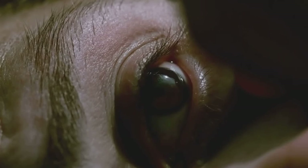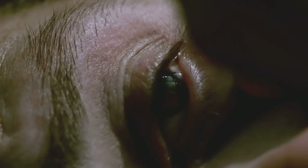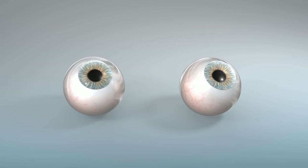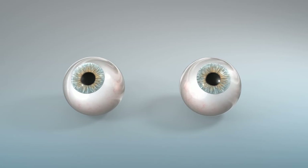And let's not forget the vitreous humor, the clear, jelly-like substance filling the space between the lens and the retina. It not only helps maintain the eye's shape, but also ensures that light travels evenly onto the retina. So, that's how an image is formed in your mind. Fascinating, isn't it?